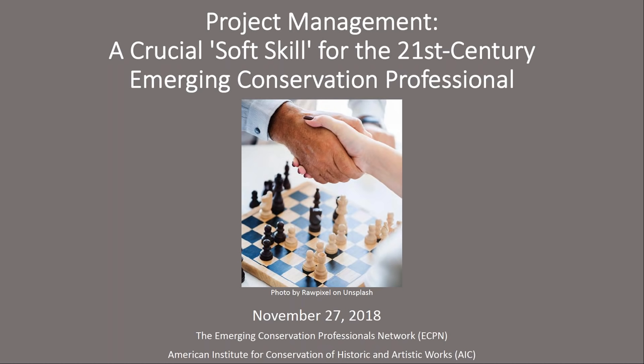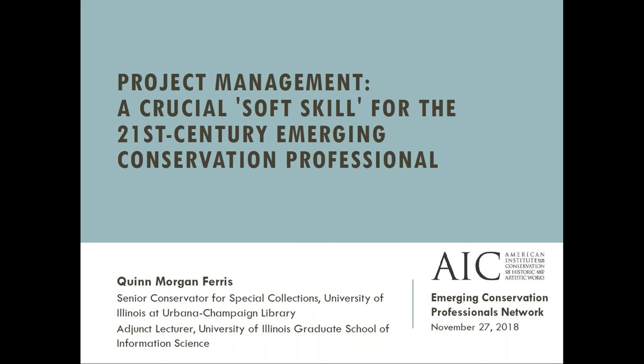I'd like to thank Jen for the introduction and ECPN for making this possible today. I'm going to start by talking about where I come from and how I came to use project management as an emerging conservator myself. I graduated from NYU's Institute of Fine Arts Conservation Program in 2015, as part of the very first round of Mellon-funded library and archives training. In graduate school, I focused on gaining the right hand binding and treatment skills to be a book conservator. I worked on a few group-based projects largely under the direction of a supervisor, and as an intern and fellow at the University of Virginia, I had some exposure to administrative practices, but not much. In other words, I had no formal project management training.